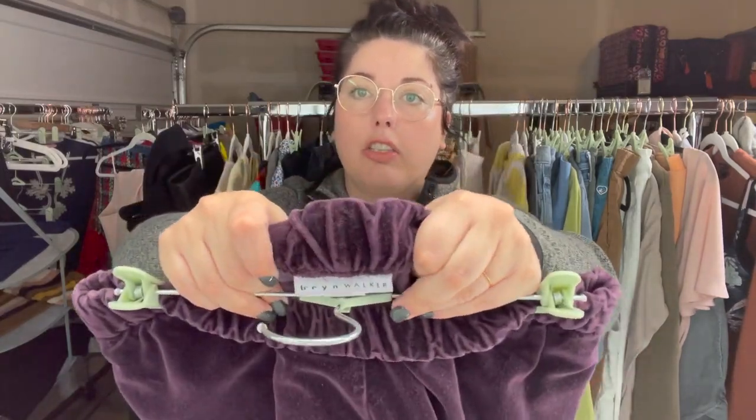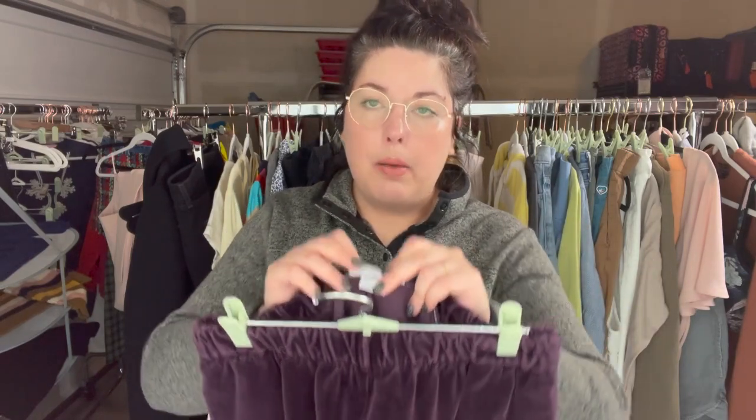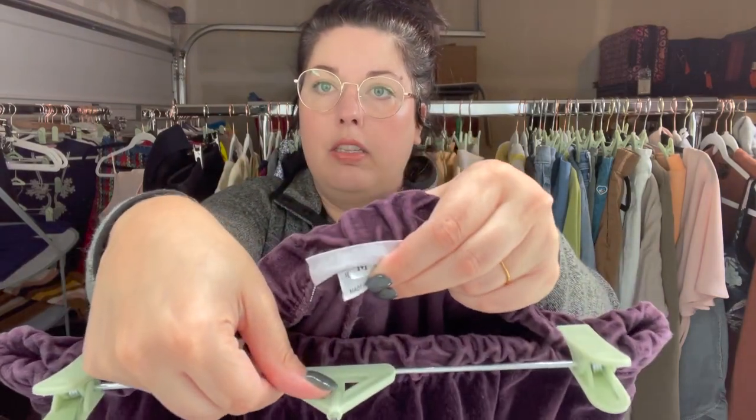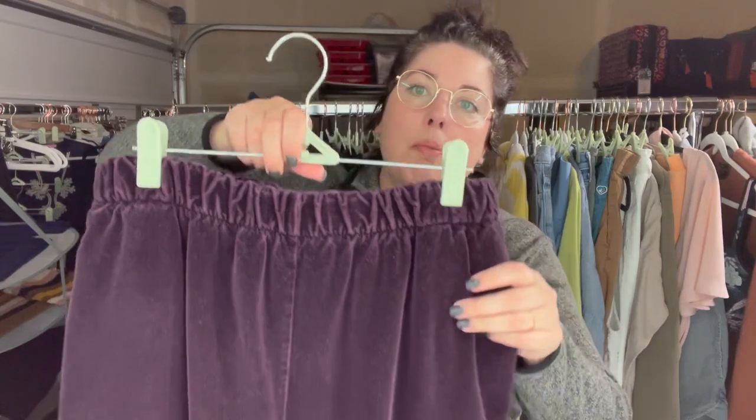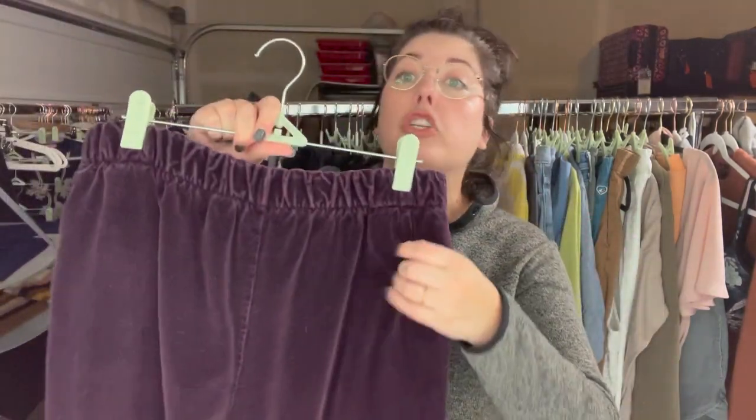Brynn Walker is a great lagenlook or art-to-wear brand — they make the majority of their pieces in linen, which is typical of lagenlook brands. This is a size medium, which is always found underneath their brand tag. These are just some pull-on velvet pants in a nice aubergine purple eggplant color.